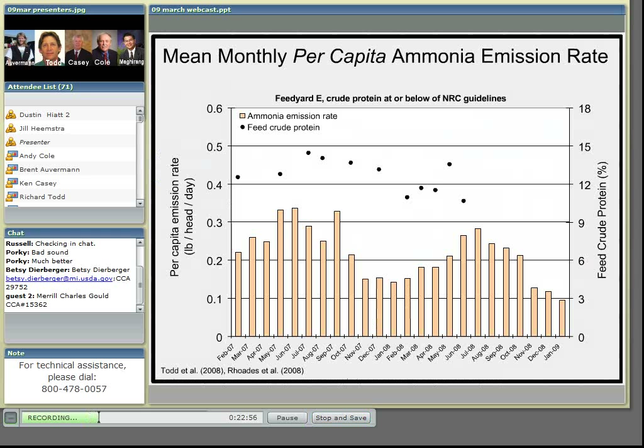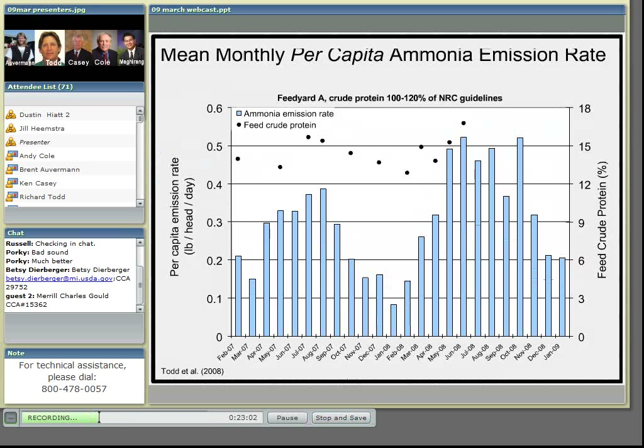Feed yard A was a little different. Its feeding regime generally exceeded the NRC guidelines, especially in 2008, where in March they began feeding wet distillers grains, which increased the crude protein in diets up to almost 17%. This increased crude protein had a pronounced effect on ammonia emissions, with much greater ammonia emissions observed in 2008 than in 2007.